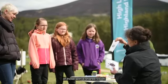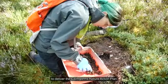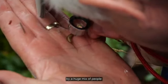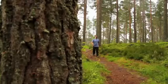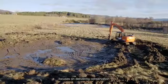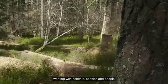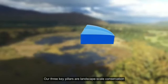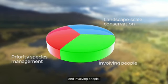Cairngorms Nature is a partnership of those with a shared vision to deliver the Cairngorms Nature Action Plan. A wealth of conservation work is currently being carried out by a huge mix of people, all working towards a common goal. The Cairngorms Nature Action Plan focuses on delivering conservation across the National Park, working with habitats, species and people. Our three key pillars are landscape-scale conservation, priority species management and involving people.